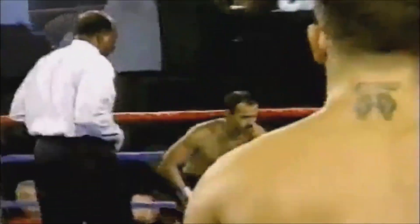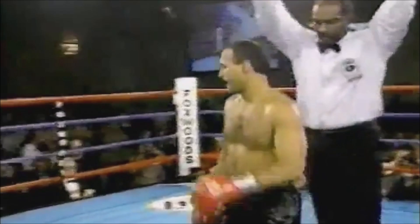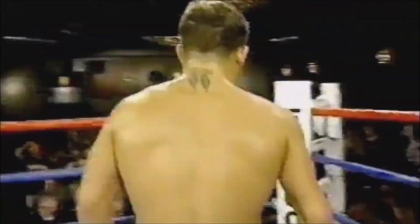Down goes Reyes Munoz on a left hook. Yaddy blinking his left eye as he went to the neutral corner, but you can see Munoz bleeding from the nose, swelling from the left eye, wobbling around the ring, and Eddie Cotton calls it. That's the end of that. A first-round knockout in his return to the ring for Arturo Gatti.